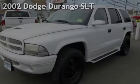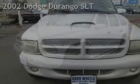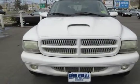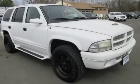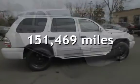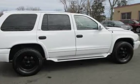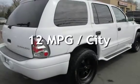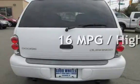Check out this pre-owned 2002 Dodge Durango SLT. This 4-door SUV has an 8-cylinder, 4.7-liter V8 engine, with 4-wheel drive, and an automatic transmission. This Dodge has less than 152,000 miles on the odometer. Estimated fuel economy for this vehicle is 12 miles per gallon in the city and 16 miles per gallon on the highway.